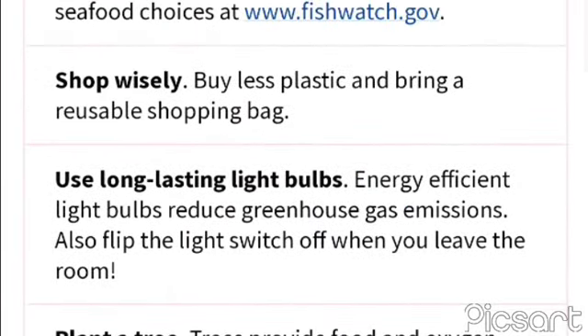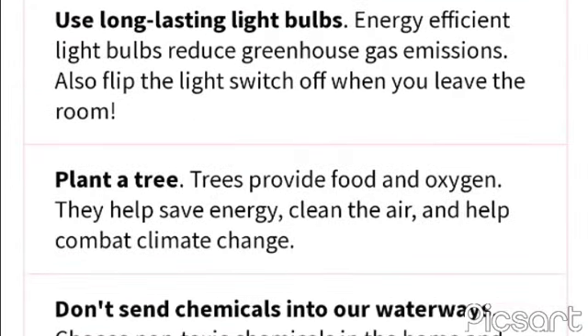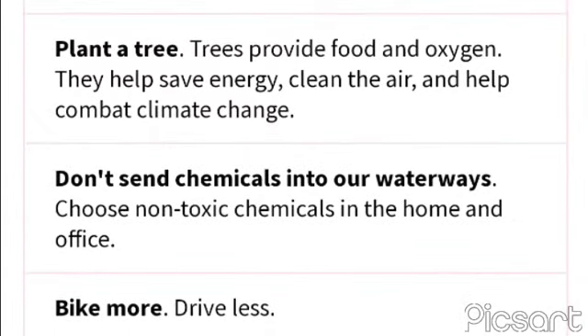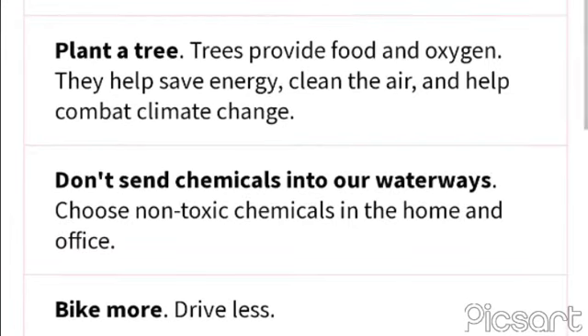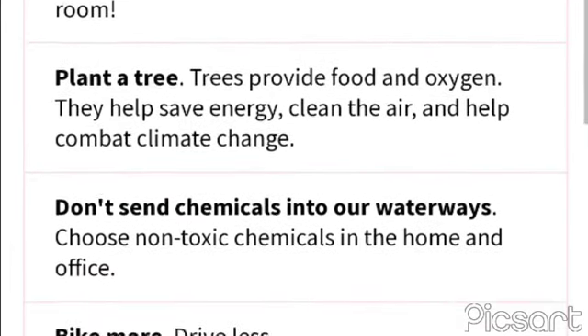By doing these few things, we will conserve our environment and keep it healthy. Thank you for watching this video — have a great day!